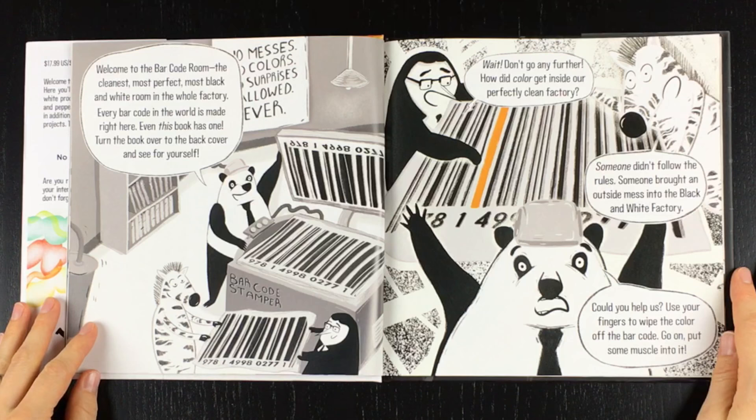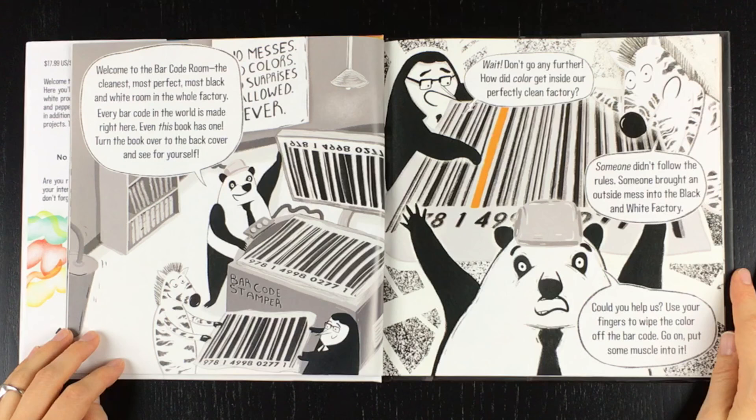Welcome to the barcode room — the cleanest, most perfect, most black and white room in the whole factory. Every barcode in the world is made right here. Even this book has one. Turn the book over to the back cover and see for yourself.